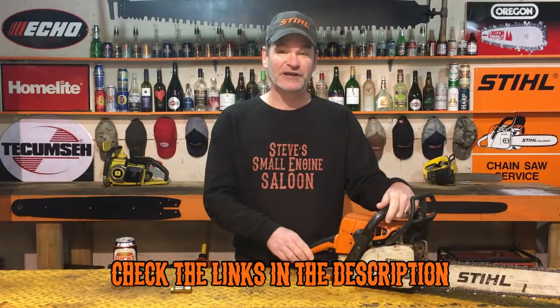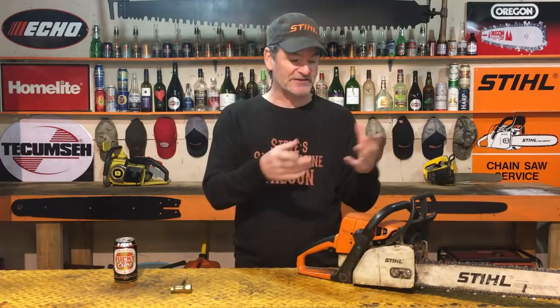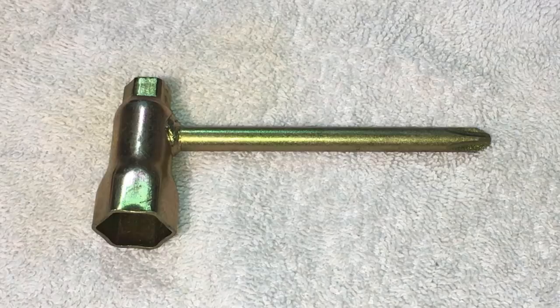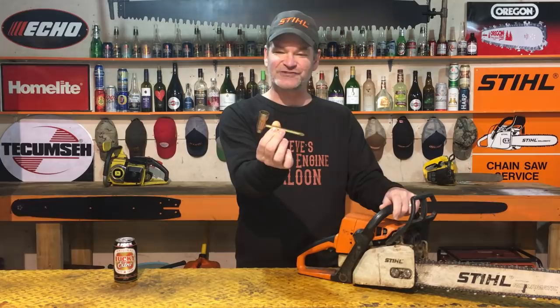So you're on your way out to a garage sale, a yard sale, an estate sale, maybe a flea market, or maybe you saw a classified ad and you're going over to a guy's house to buy his chainsaw. Number one thing I'd say before you even leave your house: take a little spark plug wrench with you. See how small that little sucker is? It fits right in your pocket. I'll explain why that's very important in a minute.